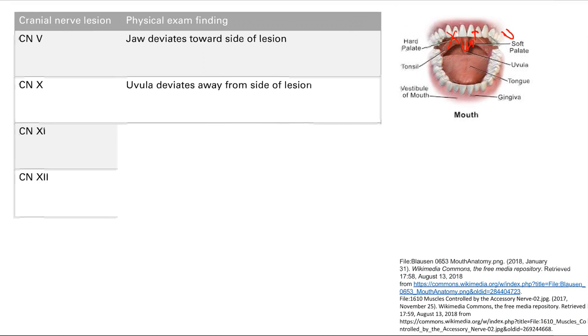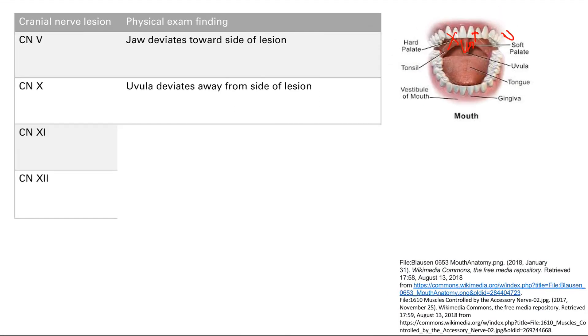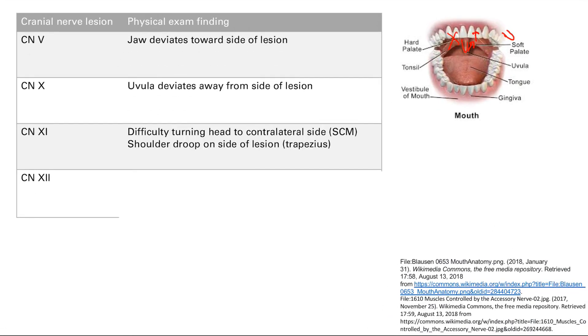The next one is cranial nerve 11. Remember there's the sternocleidomastoid muscle. So what side will your head be turned to if cranial nerve 11 is damaged on the right side? The answer is you can't turn it to the left side. Cranial nerve 11 is responsible for the sternocleidomastoid muscle, which turns your head to the contralateral side. So if you knock out the right side, you have difficulty turning to the left.